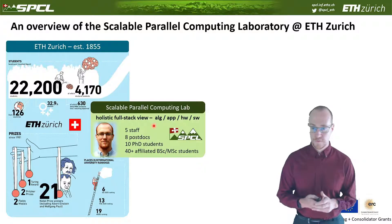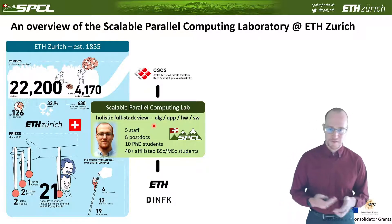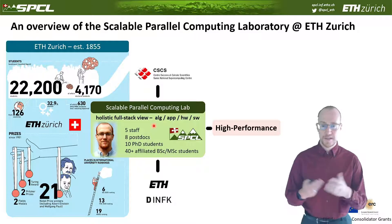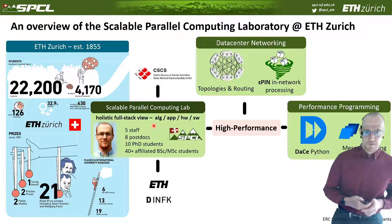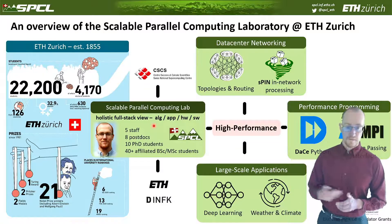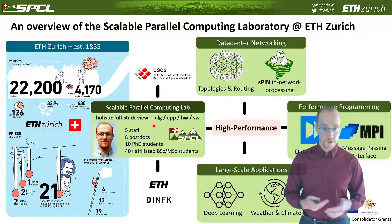The focus is always on performance. We are integrated in the computer science department at ETH Zurich, but we have extremely strong ties to the Swiss National Supercomputing Center. We focus on high-performance systems in different contexts: data center networking, where we look at topologies, routing, and in-network processing; performance programming, including data-centric Python and the message-passing interface; and large-scale applications such as deep learning and transformer-based networks, as well as weather and climate codes.